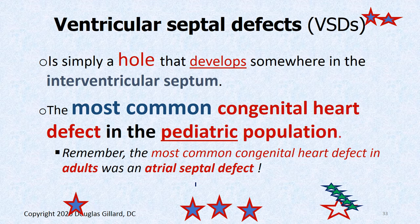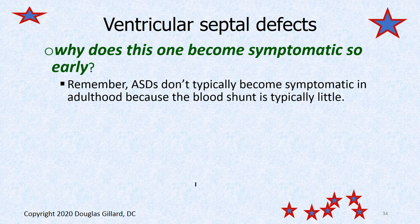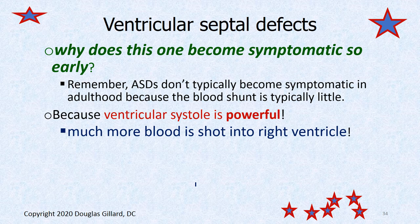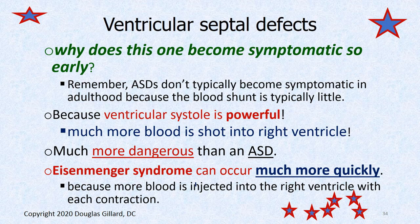Why do VSDs become symptomatic so early? The left ventricle is powerful. If you have a hole between the left and right ventricle during systole, you get a lot of blood dumped into the right ventricle, and it can ruin the lungs more quickly. Because ventricular systole is so powerful, more blood is blasted into the right ventricle and Eisenmenger syndrome can start much more quickly in this scenario.